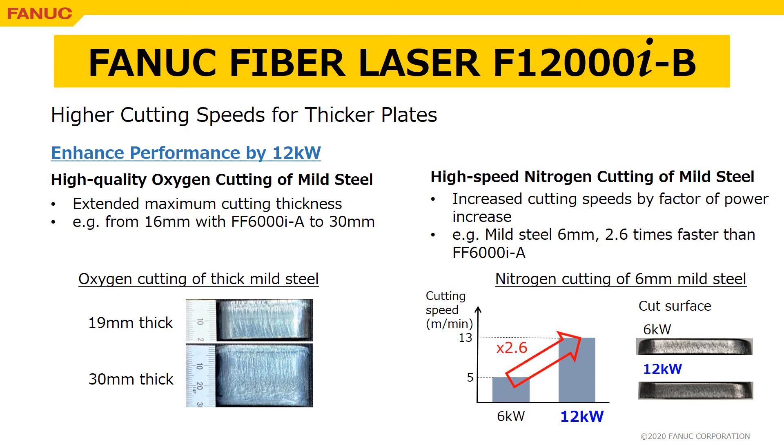Please consider FANUC laser as your one-stop solution for high-performance laser processing systems. Start off with FF6000iB.